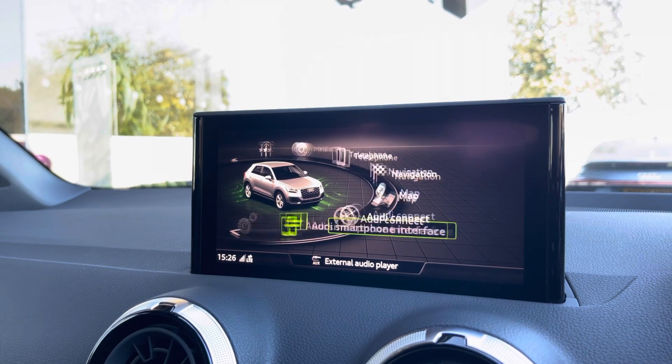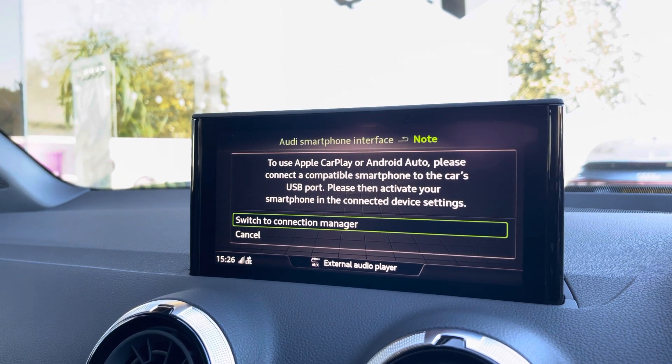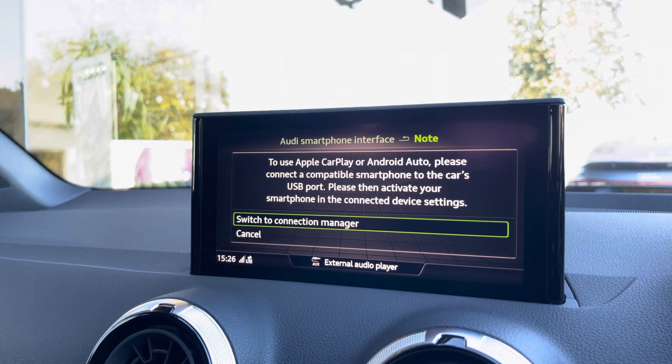Another great feature is the Audi smartphone interface, which allows you to use Apple CarPlay and Android Auto, letting you use Apple Music, Spotify and Google Maps. Other apps are also included as well.